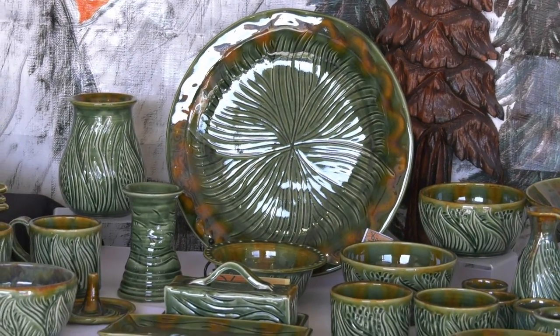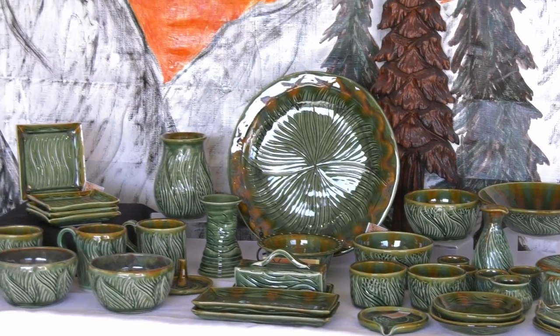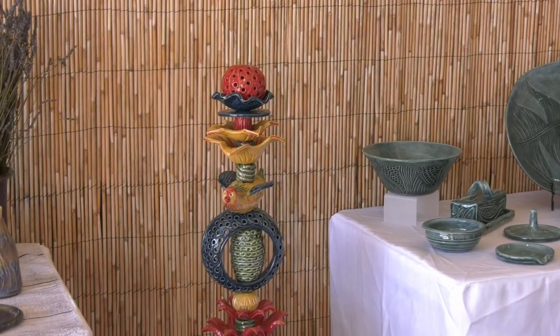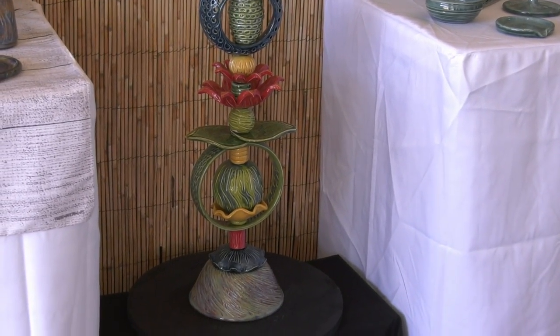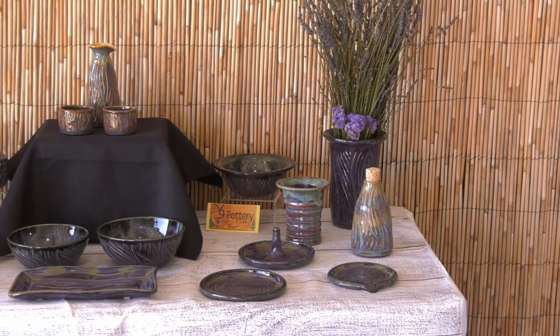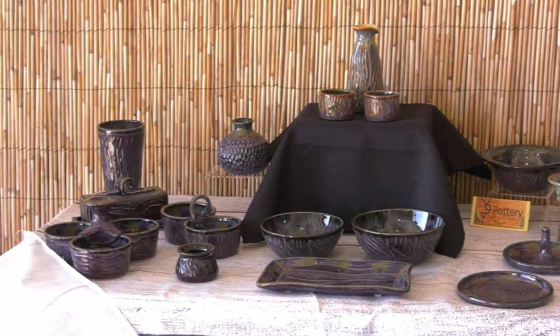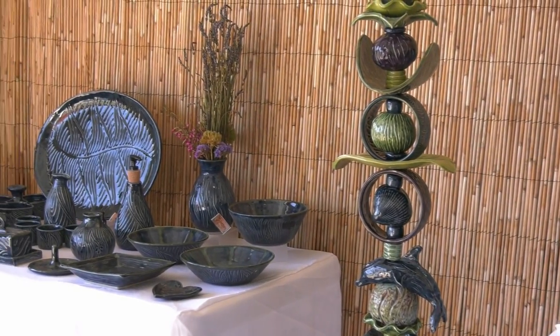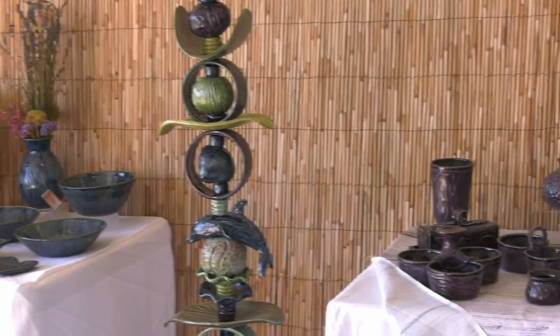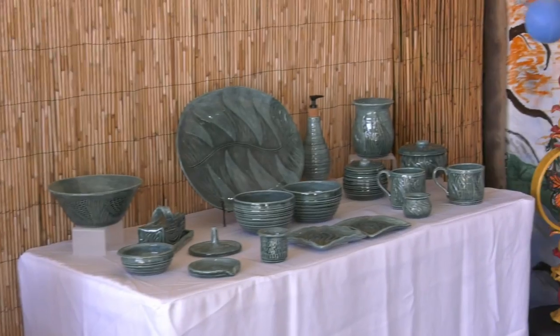This is our third Art Splash Studio Tour. We're very excited — the group changes a little, but not much. There's a core group that has been in all three years. We cover nine studios all across Ocean Shores, and everything's numbered on the map in the brochure. Brochures will be available at all of the different studios, so just ask for one if you don't already have one. We have signs posted around Ocean Shores directing you to the various studios, and it should be just a wonderful time. This really highlights the art that is available here in Ocean Shores, because we do have a lot of it and a lot of artists.